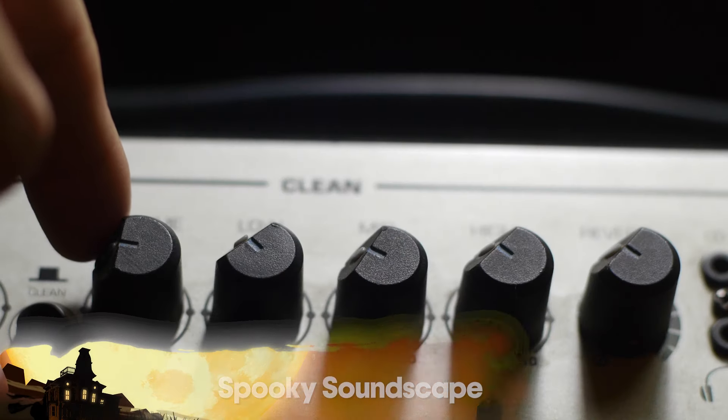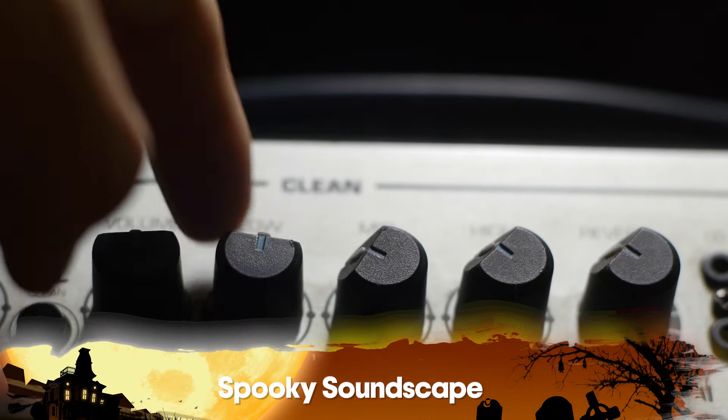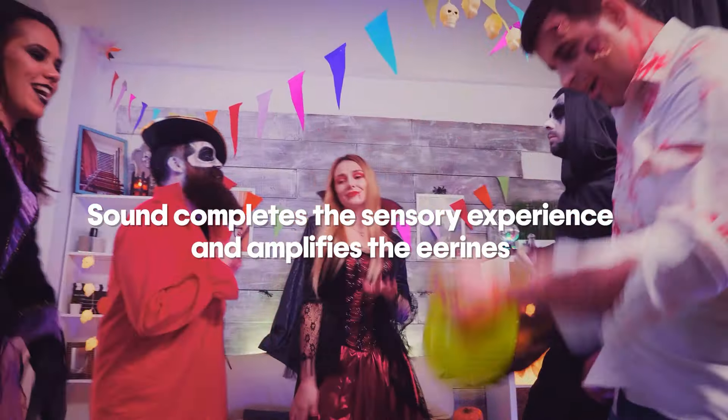Number seven: spooky soundscapes. You can't go without that. From distant ghostly wails to howling winds, a good soundscape can heighten the Halloween experience and the vibe for your Halloween home. It completes the sensory experience and amplifies the eeriness.